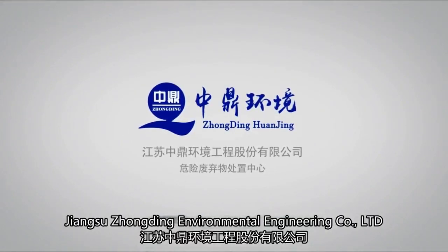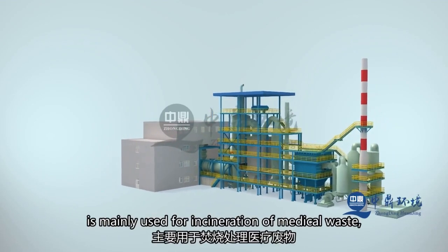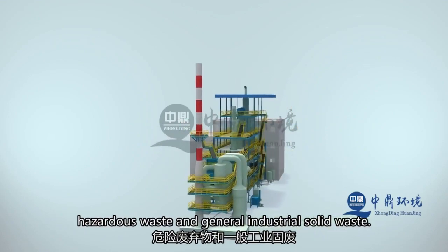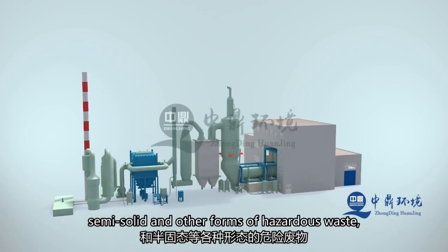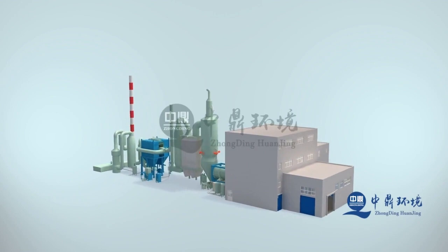Jiangsu Zhongding Environmental Engineering Company Limited. The Hazardous Waste Disposal Center is mainly used for incinerating medical waste, hazardous waste, and general industrial solid waste. It can handle various forms of hazardous waste such as liquid, solid, and semi-solid, and ensures that the emission of flue gas meets the standards after incineration.